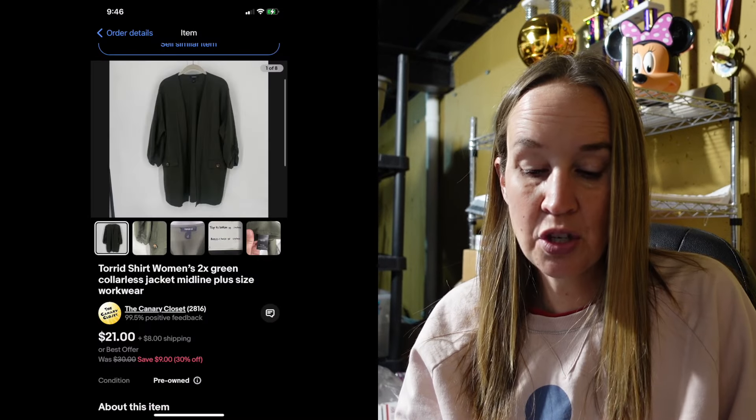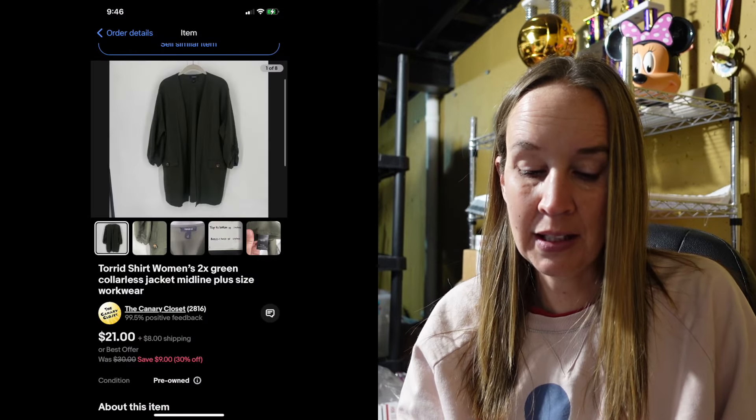Next up was a Torrid shirt in a size 2X — a green collarless jacket, mid-length — and it sold for $21. I'm passing on almost all Torrid these days. I've mostly been trying to pick up stuff I can list for at least $35, and then maybe take offers from there. In the summertime though I am picking up things that would sell lower just to have spring/summer items in my closet — for example, shorts. Most shorts I'm not going to sell for $35 or more, but I need seasonal stuff or I just won't make as many sales.